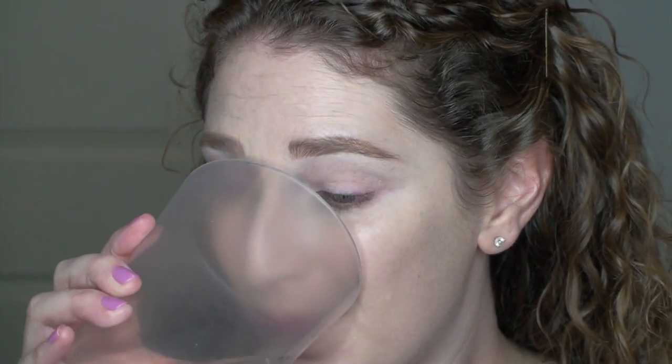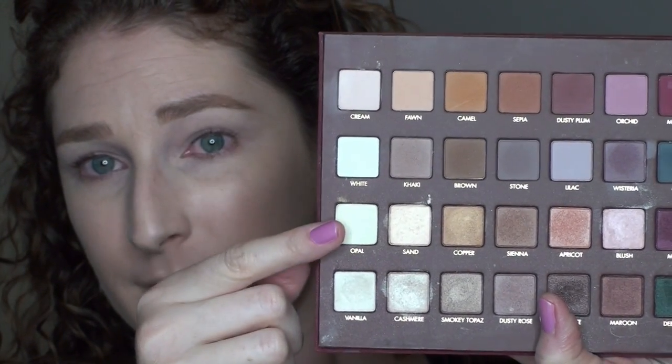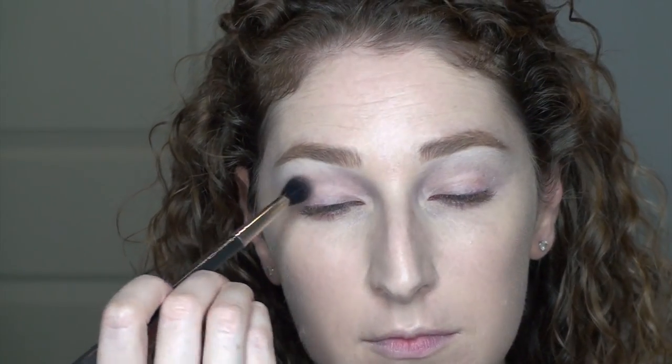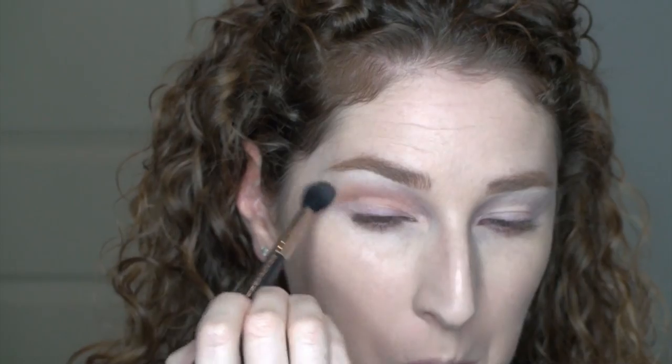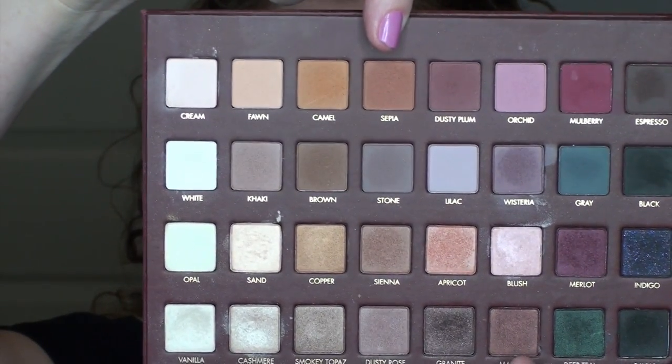I'm grabbing my Lorac Mega Pro palette and combining two shades to make my under-brow highlight, which brings light and helps clean up the brow. Then I'm taking a fluffy brush with Mac's Soft Brown and placing it pretty liberally into the crease. My crease is low — I have slightly hooded eyes — so I put it higher. Then I took a slightly deeper color from the palette, dusting it more into the actual crease, creating a gradient from the softest color on top to deeper colors going down.